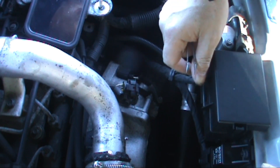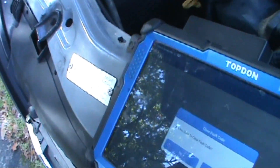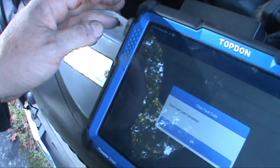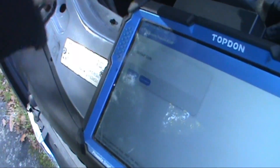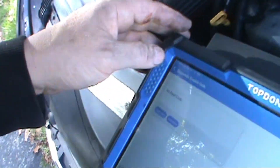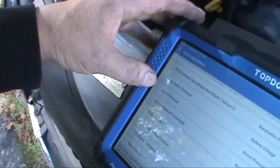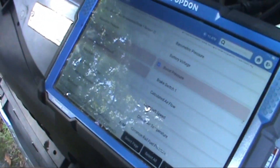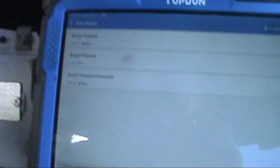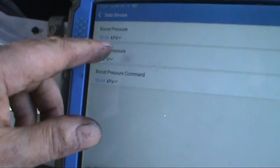I'm just going to tidy this up, plug it in and then we're going to do some testing to make sure I've solved the problem. The proof's in the pudding. I'm just about to clear the codes. Read fault code - now we've got no codes. That was a hard code, actually present all the time. Let's go and have a look in data, because that was our biggest issue. We wanted to know about boost pressure and boost command. As you can see, I've got 1.6V and boost pressure at 98.4 - so these two are exactly right.